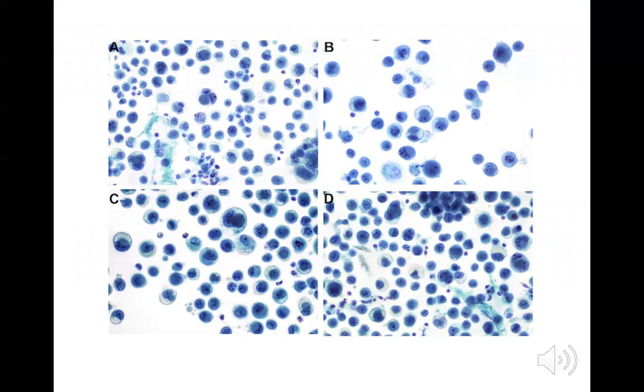On higher power view of Pap-stained smears, a rhabdoid morphology is discerned. The presence of cyanophilic inclusions can be more easily seen. The cytoplasm was noted to be granular with abrupt foci of cytoplasmic clearing in a few cells. The authors also noted that the cytoplasm had a yellow tinge reminiscent of the presence of glycogen within the cytoplasm.